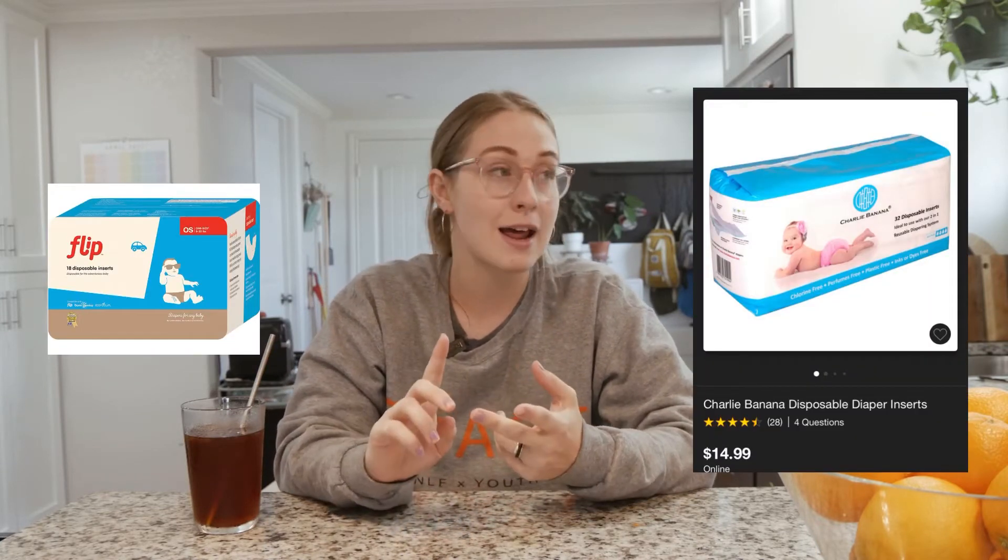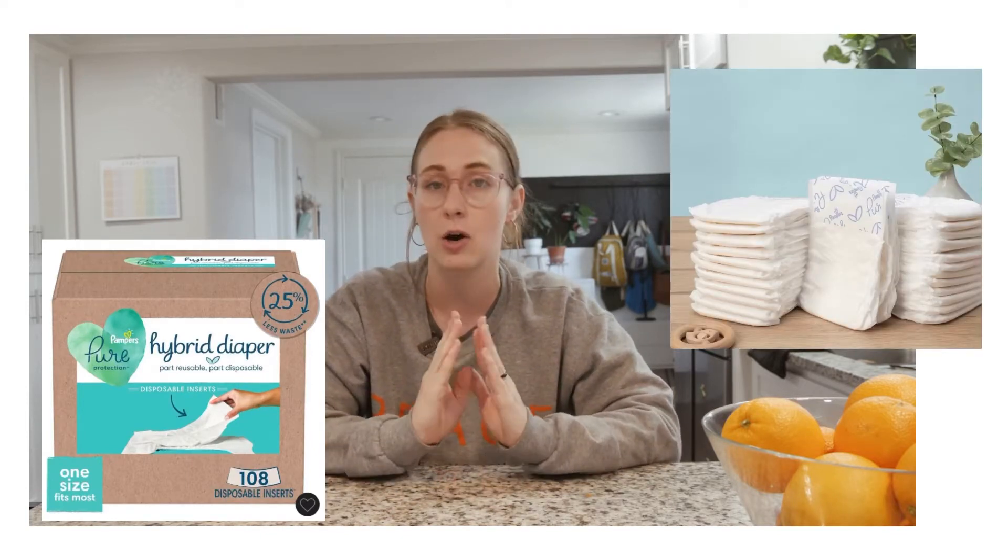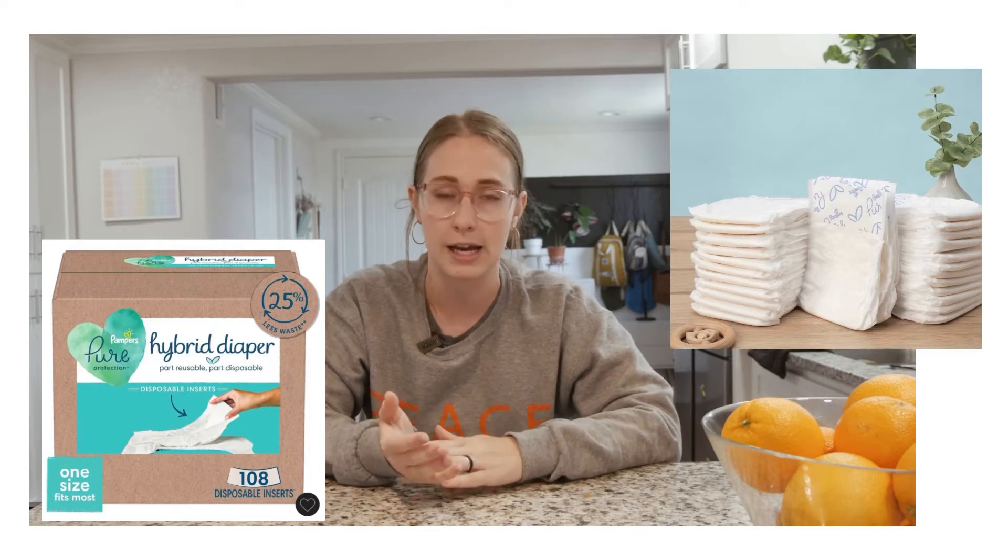If traditional diapers work for you for traveling, just go for it. But I like this option because the two brands I use — Flip and Charlie Banana — are both made of cotton and wood pulp. It's definitely way more biodegradable than a traditional diaper, and most of them don't have the sticky peel on them.